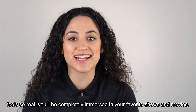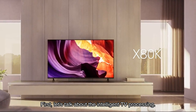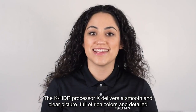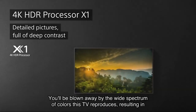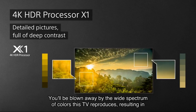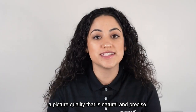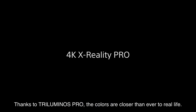First, let's talk about the intelligent TV processing. The XR HDR processor delivers a smooth and clear picture full of rich colors and detailed contrast. You'll be blown away by the wide spectrum of colors this TV reproduces, resulting in picture quality that is natural and precise.